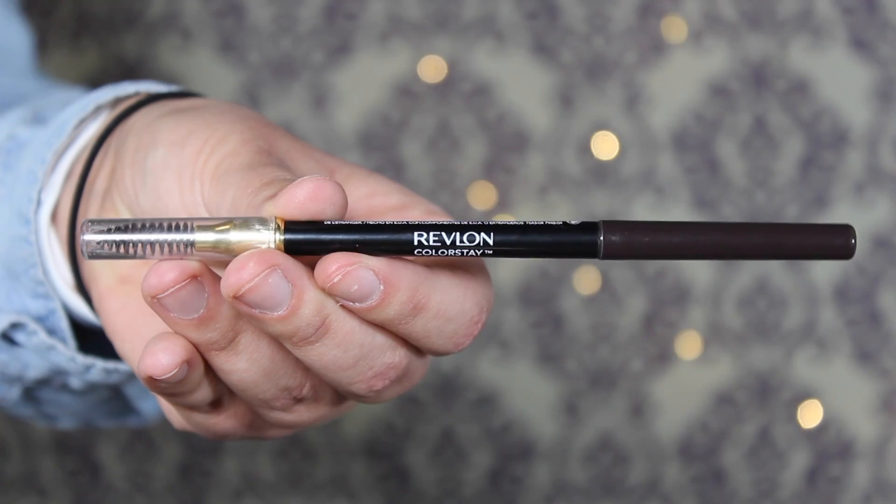The last product is the Revlon ColorStay Brow Pencil at $6.99 at Target. One end has a spoolie and the other end is the tapered pencil, which works really well — you just flick upward and it's already angled perfectly. It can get a little waxy, so I always run the spoolie through my brows again before I set them. This is what I have on my brows right now. I think it's a great drugstore alternative to the ABH Brow Definer or Brow Wiz — the quality and formula are really good.